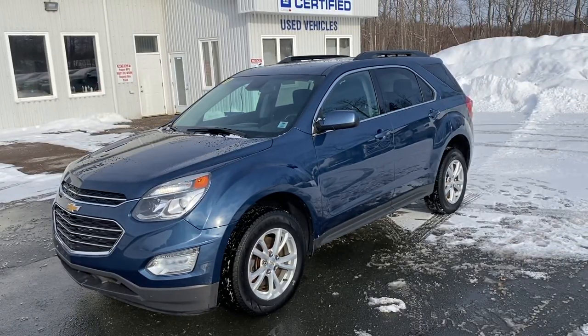Once again, this is a 2017 Equinox LT front wheel drive. Tantam Archev Online. Thanks so much.